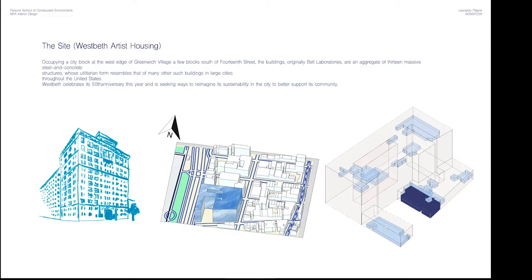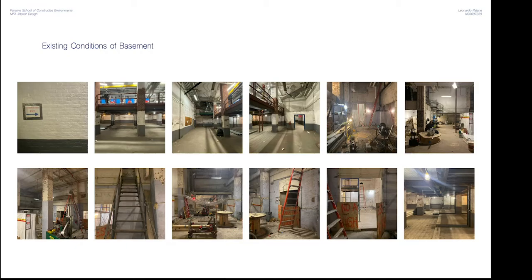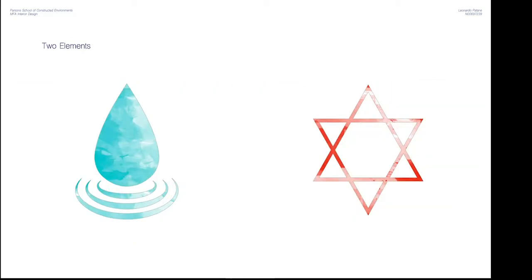Occupying a city block at the west edge of Greenwich Village, a few blocks south of 14th Street, the buildings — originally Bell Laboratories — are an aggregate of 13 massive steel and concrete structures. Westbeth celebrates its 50th anniversary this year and is seeking ways to reimagine its sustainability in the city to better support its community.